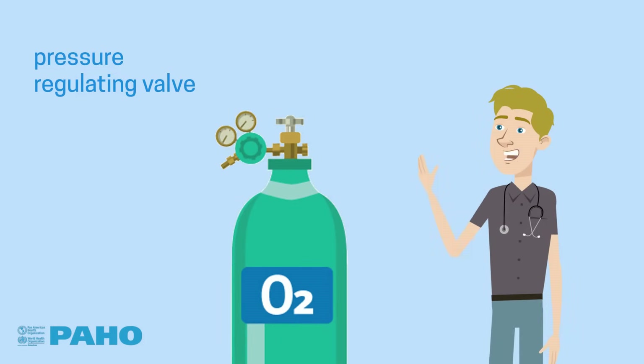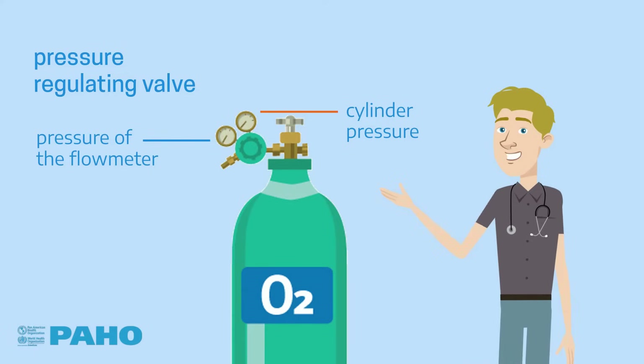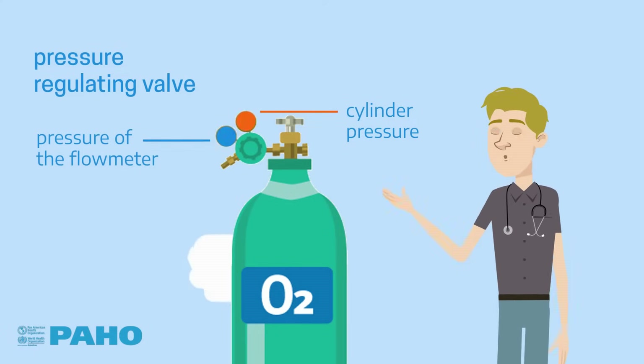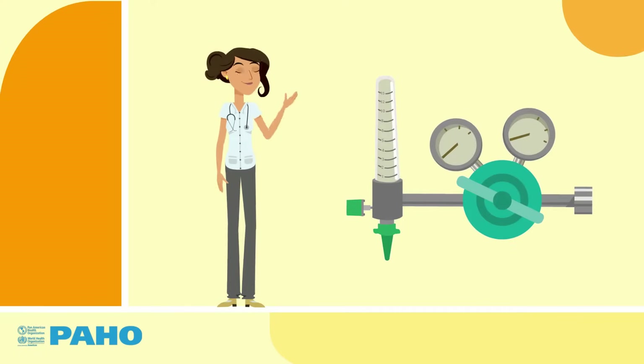In the last video we talked about the pressure regulating valve, which reduces the pressure of the oxygen stored in the cylinders to a level suitable for the equipment that uses this gas. One of the devices most used in hospitals and healthcare facilities is the flowmeter.